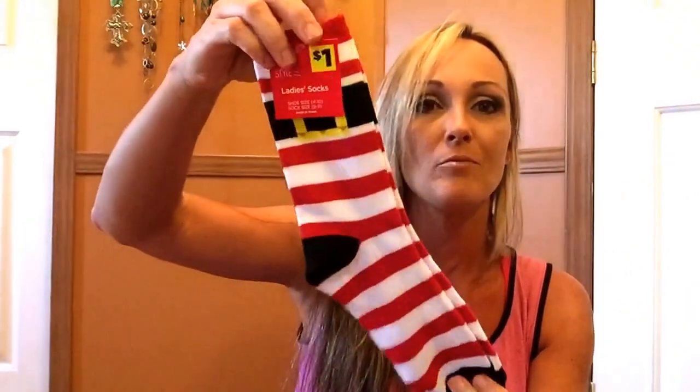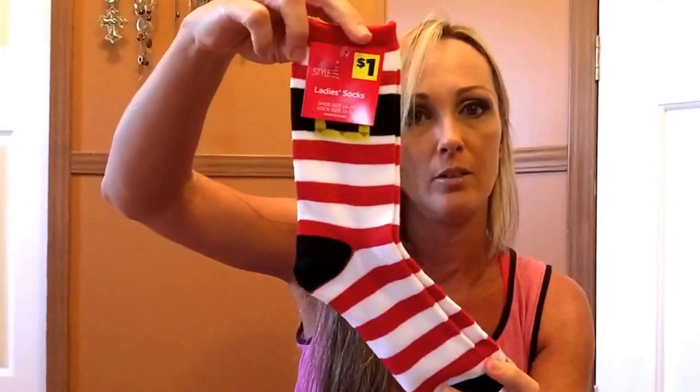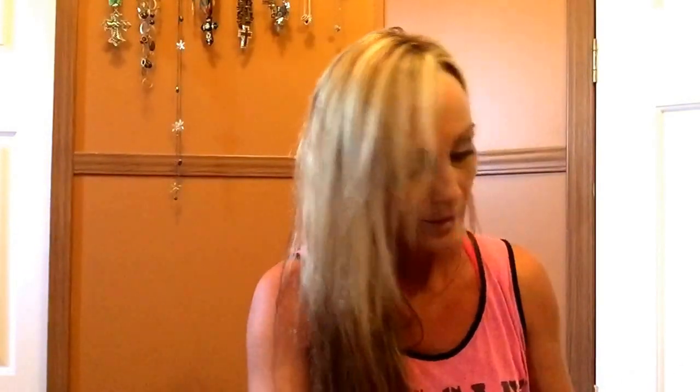Look at this one — same thing but it's a Santa. Got those. Got some socks too. I checked — it says ladies. They have them at Dollar General like they do at Dollar Tree in their Christmas stash. These are longer ones and they were a dollar, and these little short ones were a dollar too. I thought those were cute.